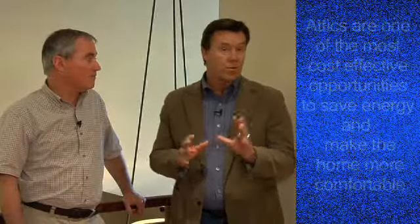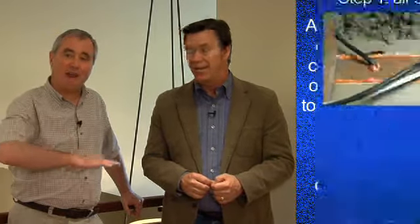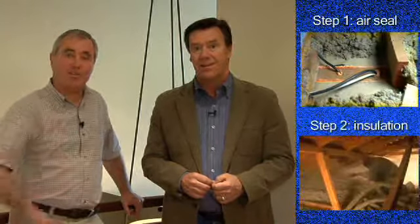All in all, attics are a great opportunity — one of the most cost-effective opportunities to save energy in the home and make the home more comfortable — as long as we do our air sealing first and then install the insulation.